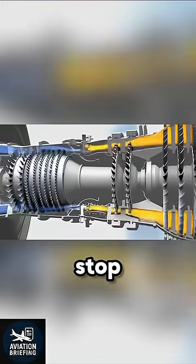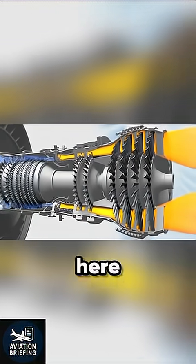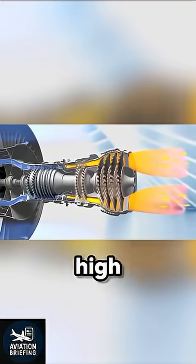Next stop, the combustor. Here, jet fuel is sprayed in and ignited, creating a super hot, high-pressure gas.